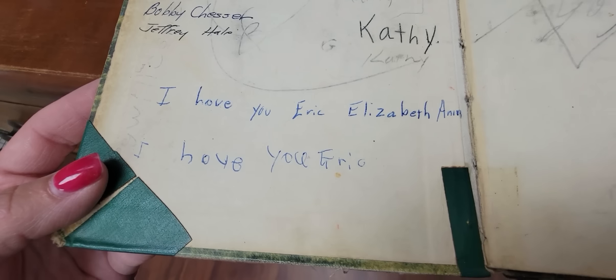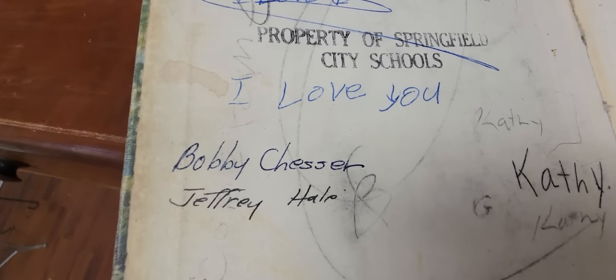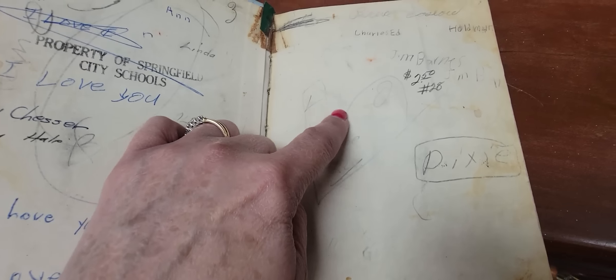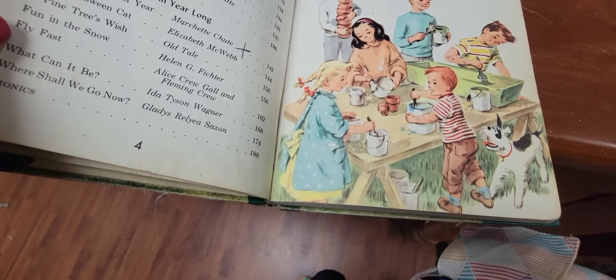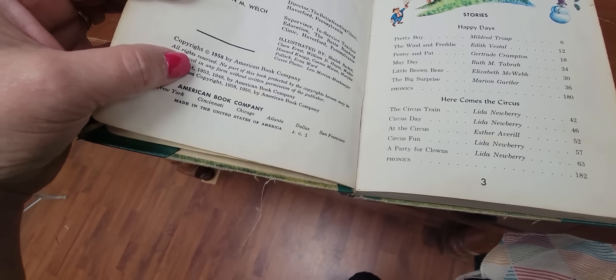I love how all these look — there are inscriptions: 'I love you, Eric, Elizabeth.' Jim Barnes, Dixie, Bruce. Elizabeth and Eric really loved each other. This is from 1958, the latest — Halloween. Very sweet.